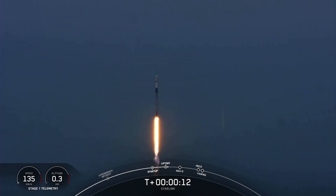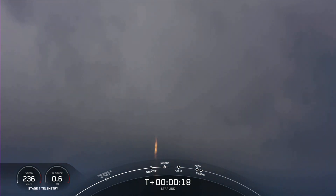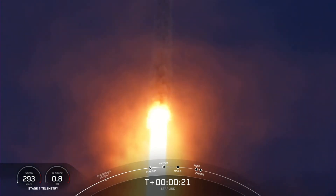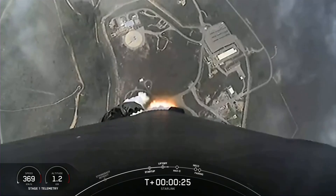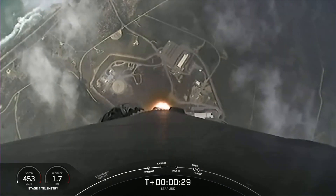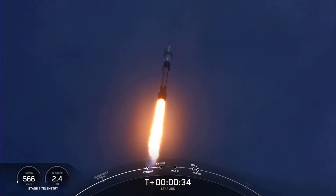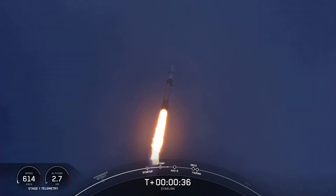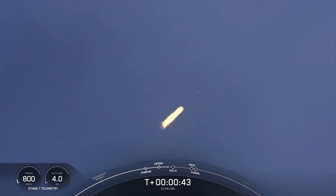Vehicle is pitching downrange. At T-plus 30 seconds, Falcon 9 has successfully lifted off from Vandenberg's Space Launch Complex 4 East at 12:26 p.m. Pacific time. This is our fifth launch from Vandenberg just this year.